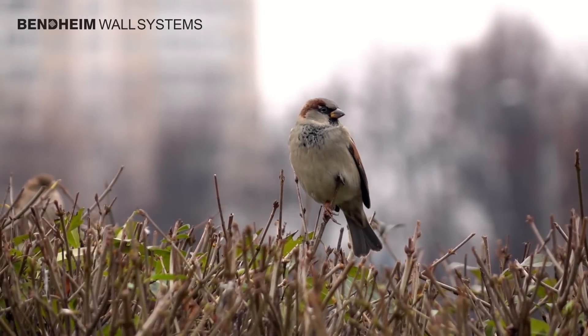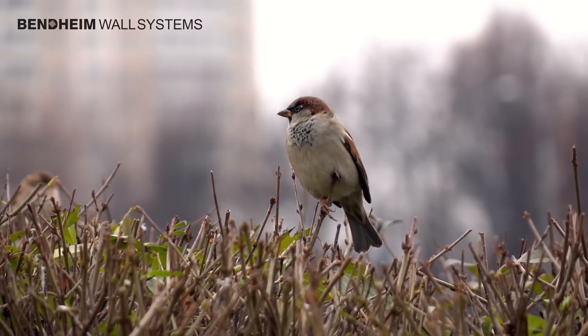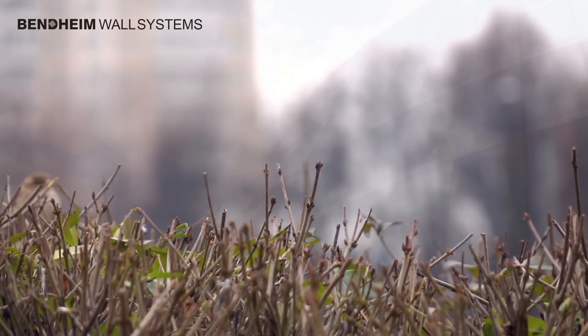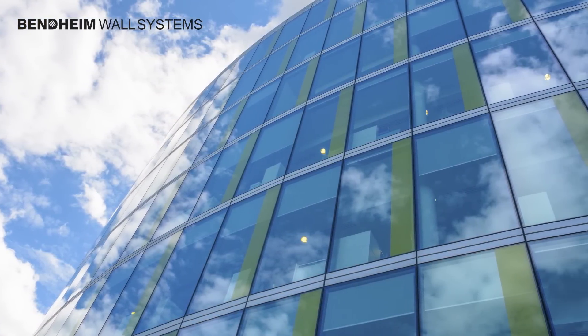Did you know that as many as a billion birds perish each year in North America striking glass in buildings? Today's stunning glass facades present a real, though preventable, hazard for birds.